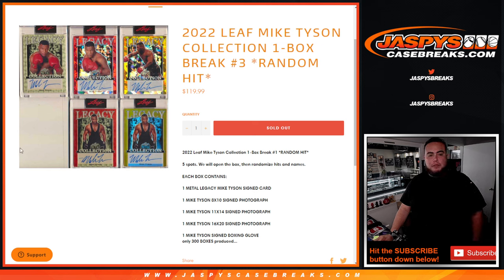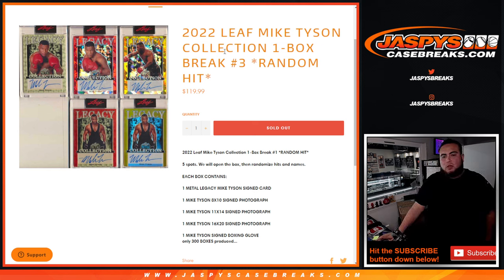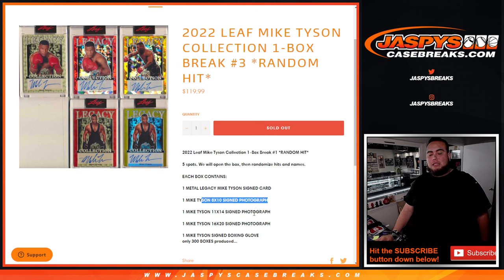What's up everybody, Jason here for JazbeeCaseBreaks.com. We just sold out the 2022 Leaf Mike Tyson Collection one-box break — random hit number three. You're guaranteed five items in every box: one metal legacy Mike Tyson card, one 8x10 signed photograph, one 11x14, one 16x20, and one signed glove. We'll randomize the customer names and match up the hits to see what you guys get.